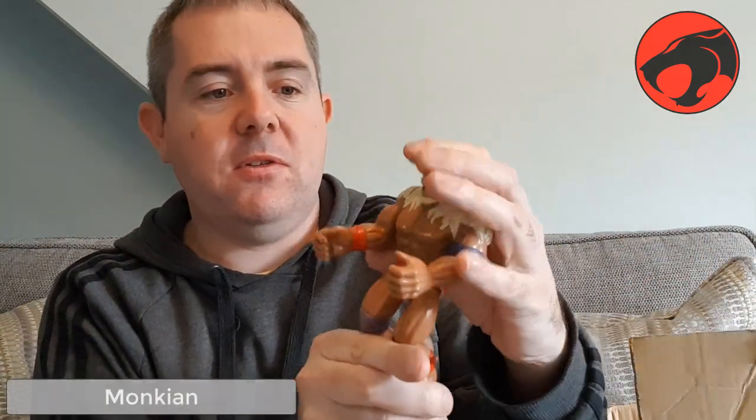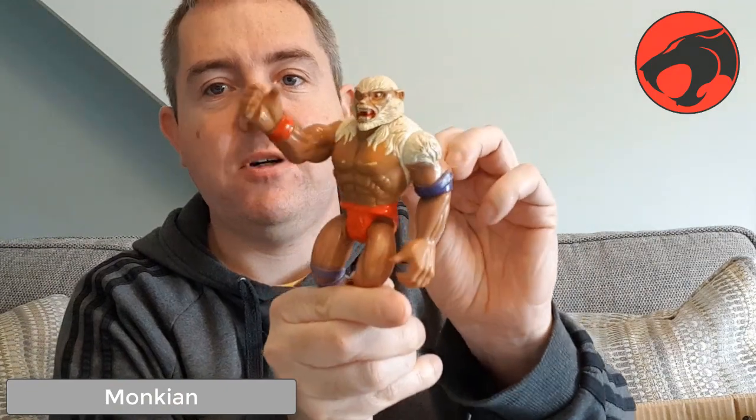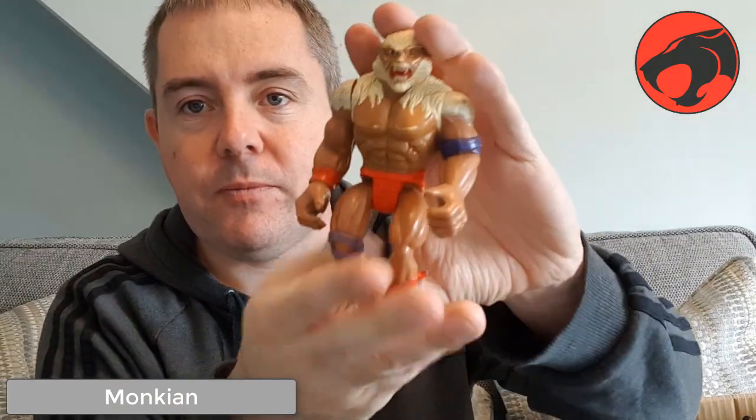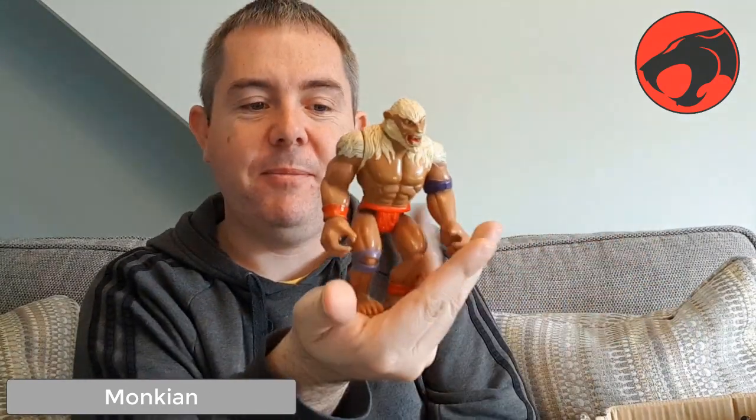Let's get the baddies out, shall we. This one is Jackalman, I believe. He's got the arm action on one arm, I think — unless it's broken. Jackalman — really imaginative names.